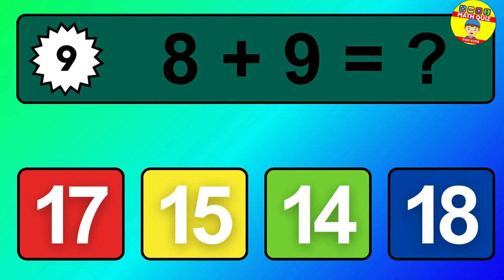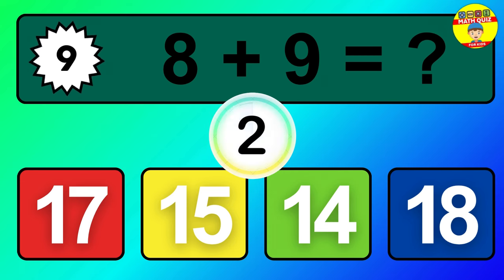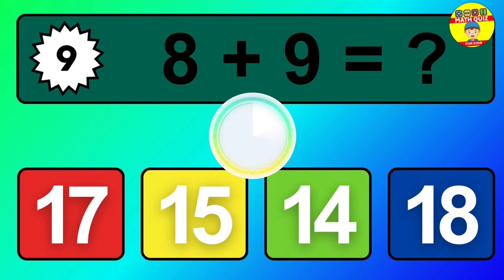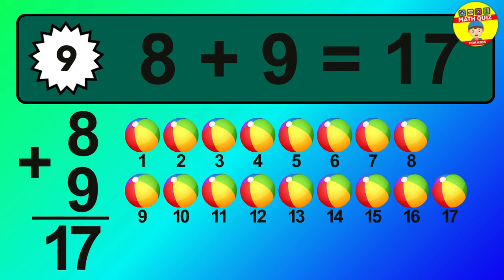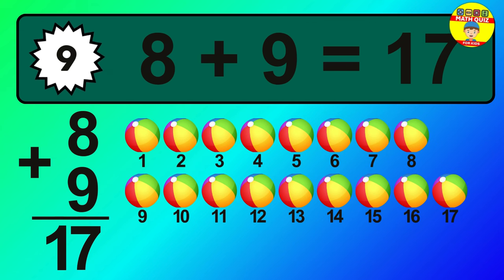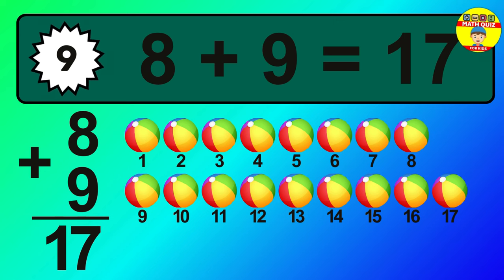Question 9. 8 plus 9 equals what? 1, 2, 3, 4, 5, 6, 7, 8, 9, 10, 11, 12, 13, 14, 15, 16, 17.